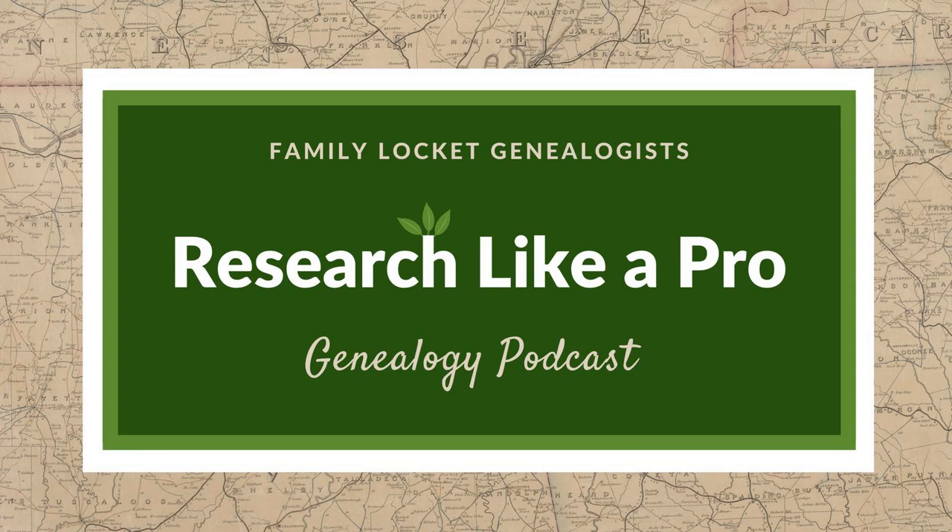This is Research Like a Pro, Episode 11, Organization. Welcome to Research Like a Pro, a genealogy podcast about taking your research to the next level, hosted by Nicole Dyer and Diana Elder, accredited genealogy professional.